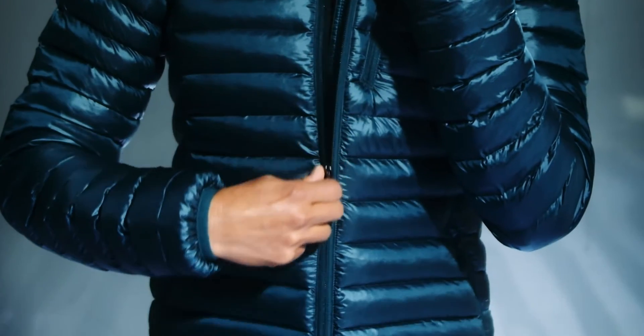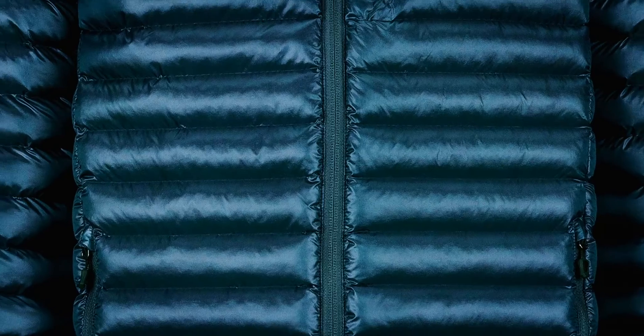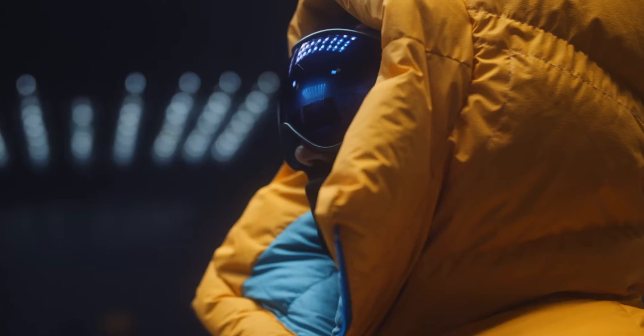Down jackets have remained relatively unchanged for the better part of their existence. More down has been added to baffles, baffles have changed shapes, and they've been enlarged and shrunken. But no significant ideas have come around that rethink how down jackets should function.